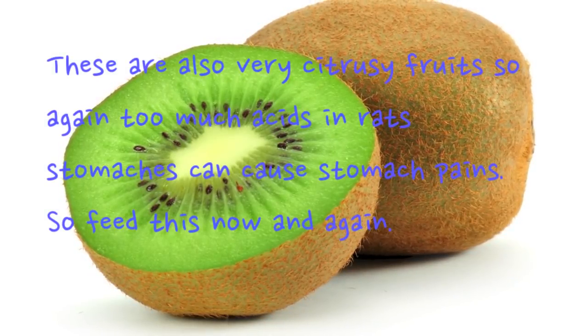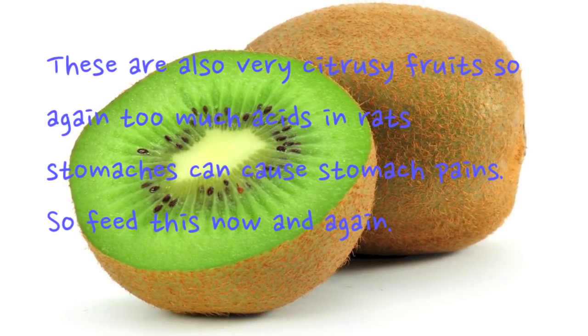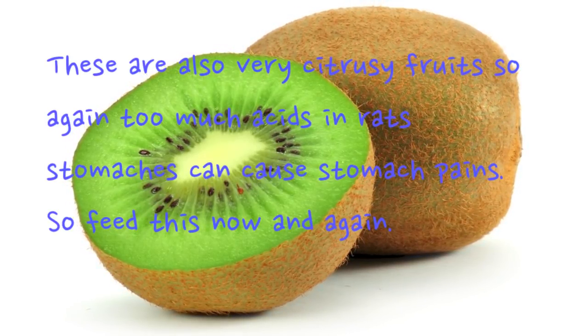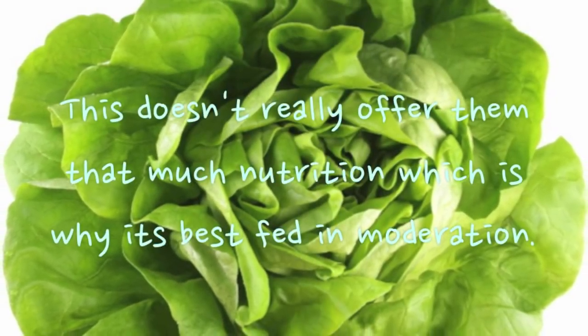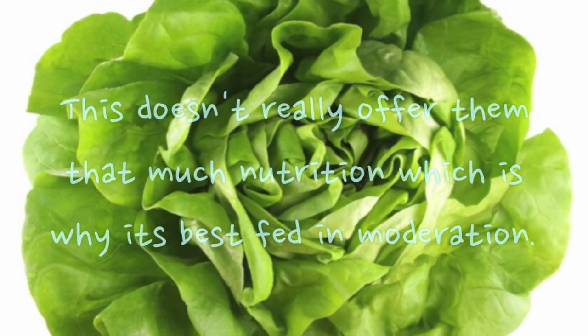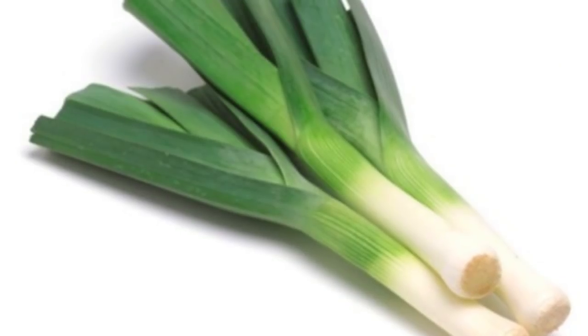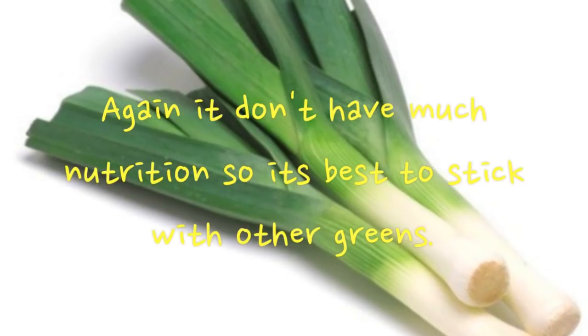Kiwis are also very citrusy, so again too much acid can cause stomach pains — feed these only now and again. Lettuce doesn't offer much nutrition, so it's best fed in moderation. Leeks also don't have much nutrition, so it's best to stick with the other greens.